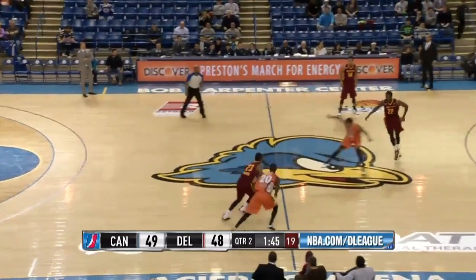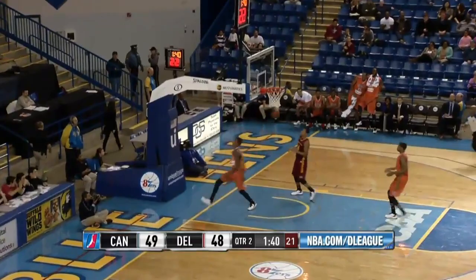Miles with the ball, Buford able to get it back into the front court, and that's stolen away. Jones all alone and he throws down. Delaware back on top, 50-49.